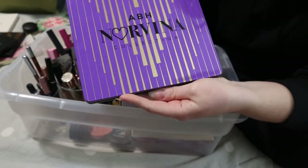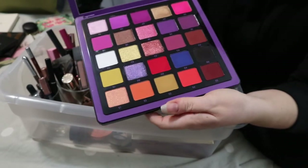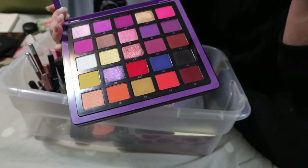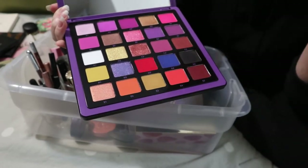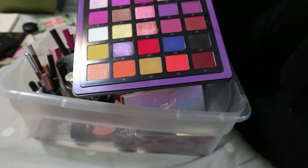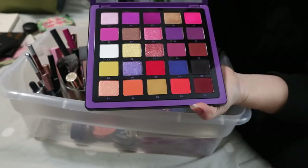The ABH Norvina Collection Volume 1 — I only used this once on Halloween when I went as a dead skeleton lady. I only used the black and red shade, just mixed them together with a big fluffy brush to make my eyes look dead. So I can't really review this palette based on that look. I need to do some actual looks with it, so I'm keeping it in — it's not a specifically fall or winter palette.